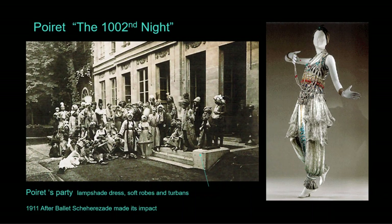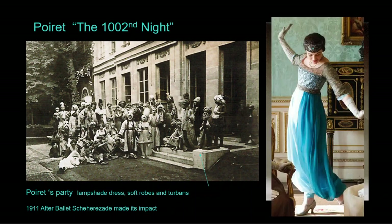In 1911 Poiret threw a party that made all the fashion news — with the fashion impact of the Metropolitan Museum's gala red carpet today. The fashion press covered the event titled 'The 1002nd Night,' inspired by Scheherazade. This photo shows the harem-style pants, turbans, and robes he created. Only the most daring fashionistas adopted these styles. One such fashionista was American heiress Gertrude Vanderbilt Whitney, who commissioned an ensemble. If you are a fan of the British TV show Downton Abbey, you may recall the episode where Lady Sybil shocks the family by appearing in harem pants, showing she was a daring young woman indeed.